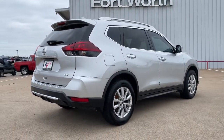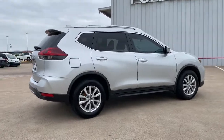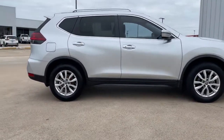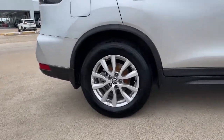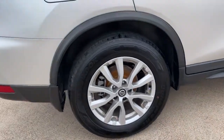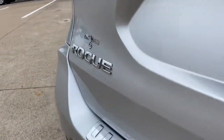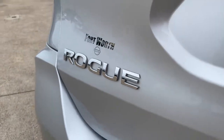Comfortable and capable, this sporty four-door hatchback brings confidence along on every journey. These are just some of the great options this vehicle comes with: power liftgate, electronic stability control, trip computer, power windows, bucket seats, four-wheel disc brakes, power steering.